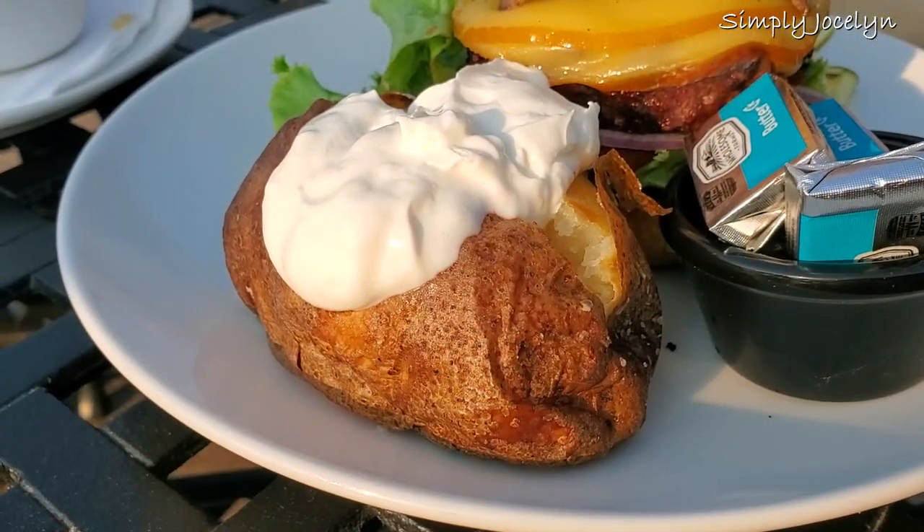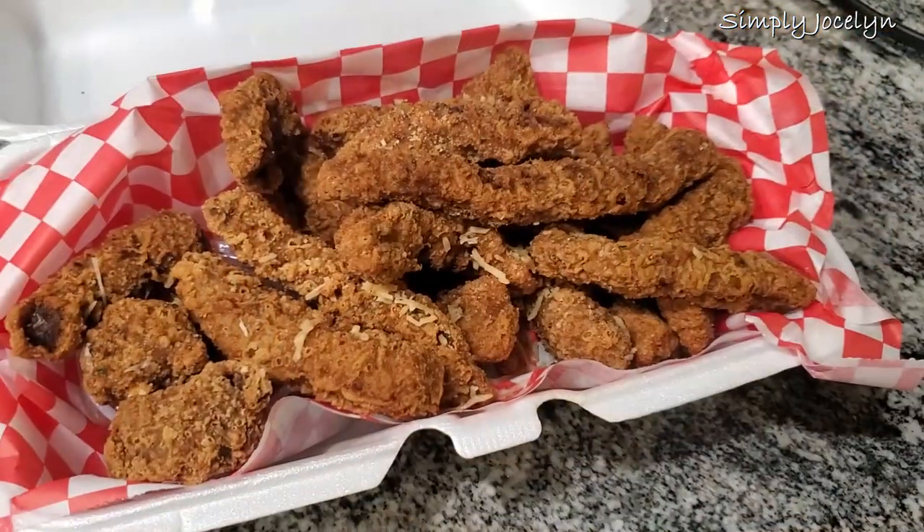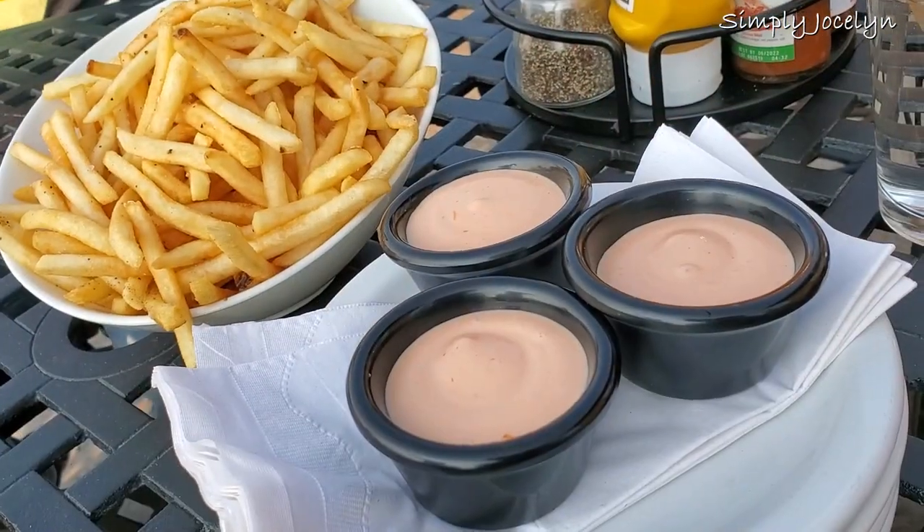Hey, I'm Jocelyn and we are in Idaho. I thought we would go over all the great foods that we've encountered here in Idaho, because it's not just potatoes.